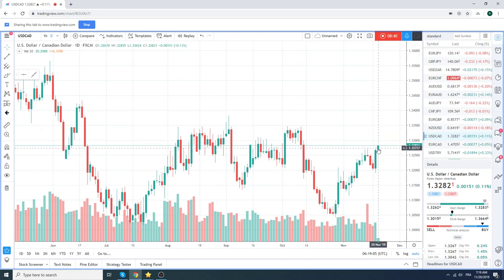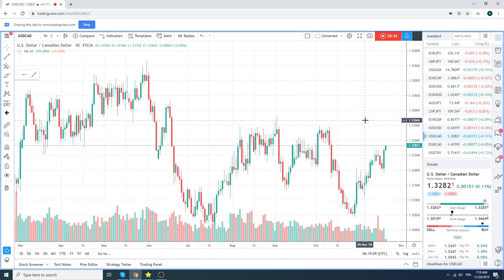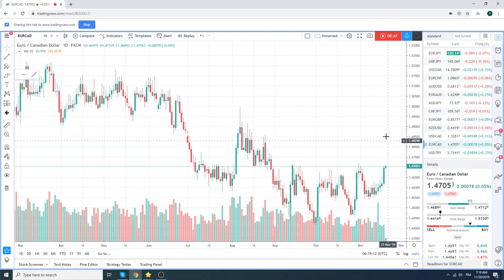Dollar CAD looks very constructive — core long. You can imagine what Euro CAD looks like — same thing. There's an interesting level at 147.18 in Euro CAD, but be careful now. Either be prepared to leave a very wide stop going into CPI because of the possibility of slippage. CPI will be a mover for the Canadian dollar.